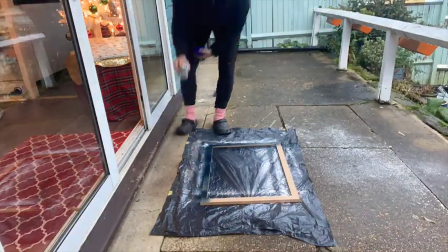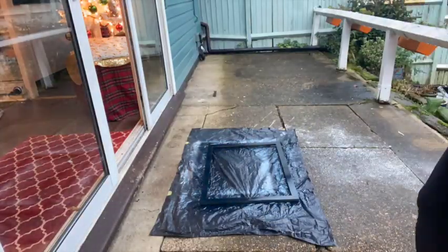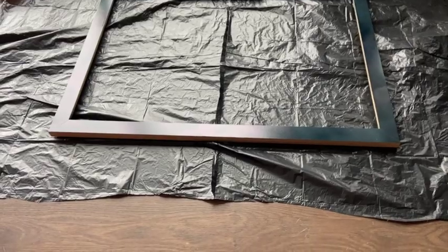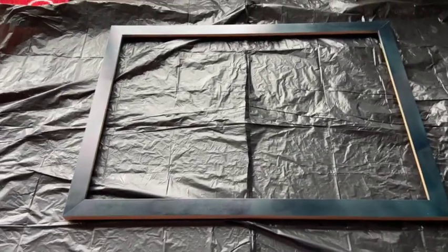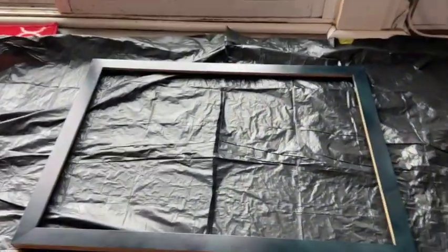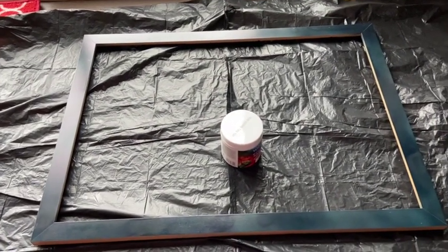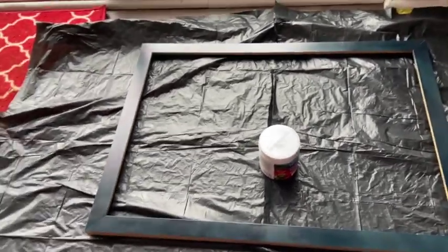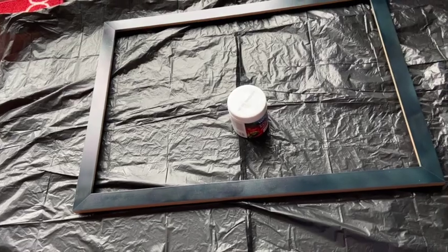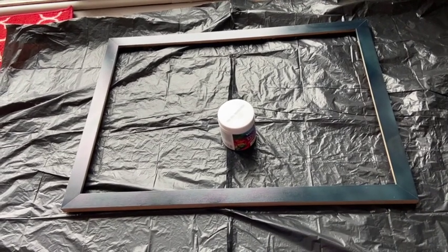This is attempt number three to glam up these picture frames. As you can see, this is one coat of spray paint — it's a bit blotchy in certain areas, takes a lot of spray paint and it's quite shiny. So I've now got a tester pot of another navy blue which is a bit more silk finish, and some teeny tiny rollers. I'm going to have a go rolling the paint onto this frame, see if the color turns out nice, see if the finish is nice — hopefully third time's a charm.